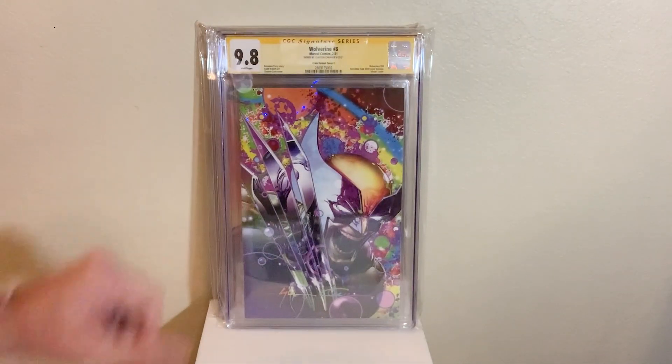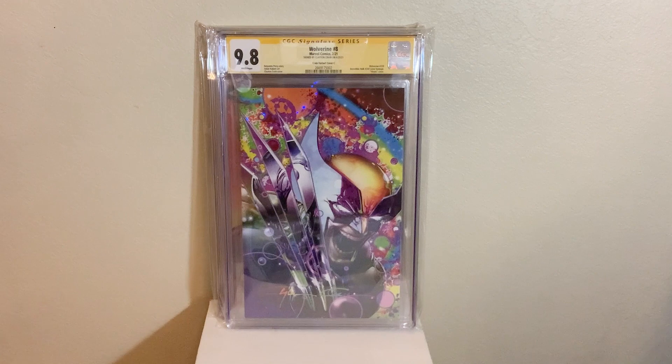Next up, we got Wolverine number eight, Clayton Crane cover, blacklight cover, Hulk 340 homage, Infinity Signature in a 9.8.